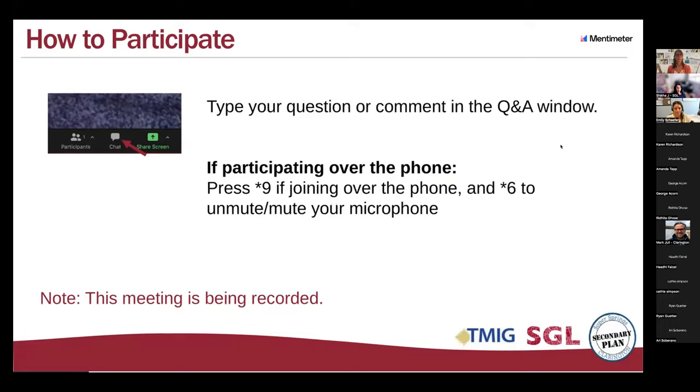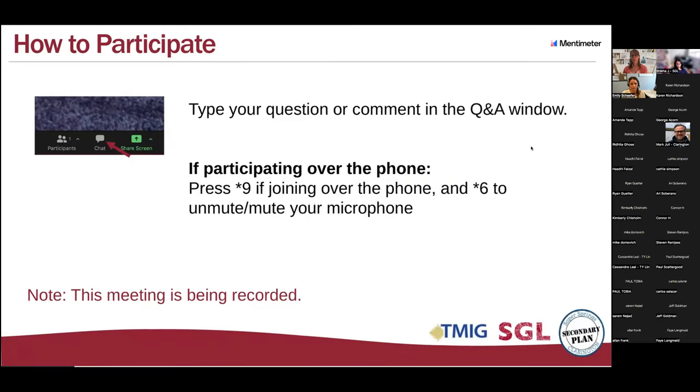Emily had explained about participating in the question and answer. We'll put this slide back up towards the end when we get to the Q&A, particularly if you're participating on the phone so you'll know how to raise your hand. Just a reminder that the meeting is being recorded only for minute-taking and internal use if we want to go back and check on questions or comments.